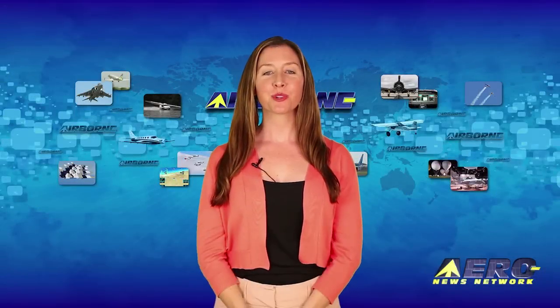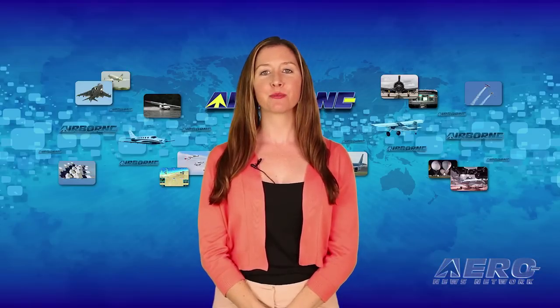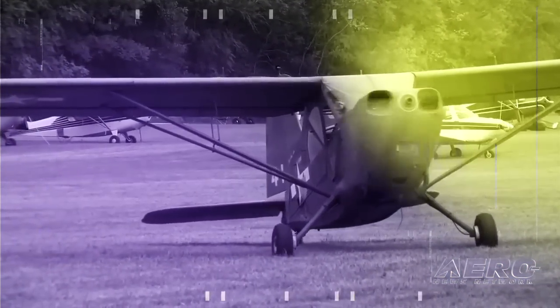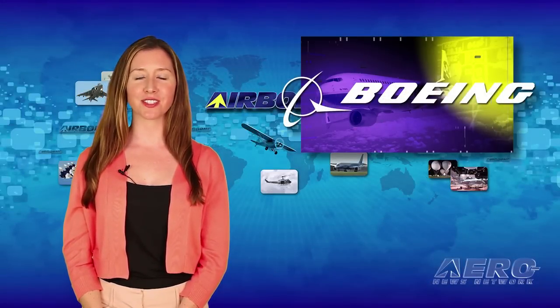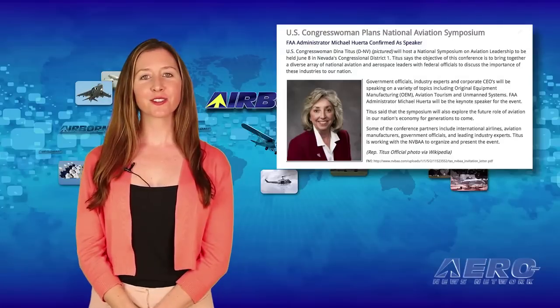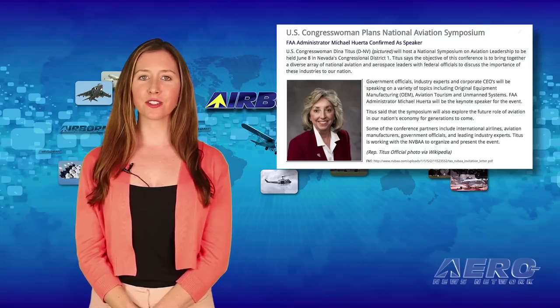Welcome back. With so much news coming out of the aviation industry, we're summarizing some other interesting stories in a brief segment we call Around the Patch. Boeing's Ray Connor says the company could hire as many as 30,000 workers in the Puget Sound region over the next few years. A major recruitment effort will be undertaken in local area high schools. Congresswoman Dena Titus will host a national symposium on aviation leadership on June 8 in Nevada's Congressional District No. 1.